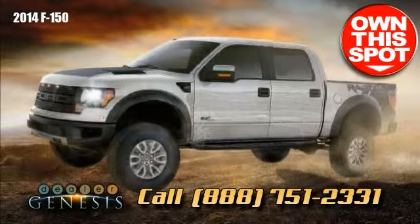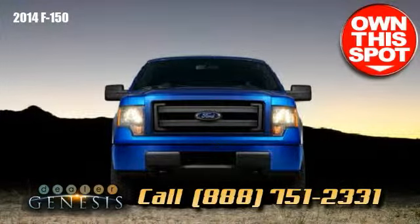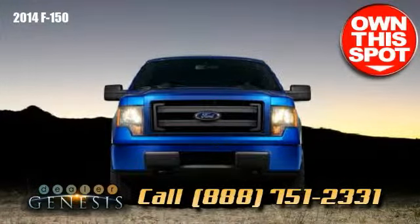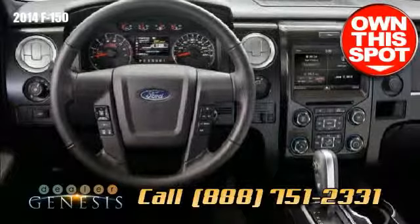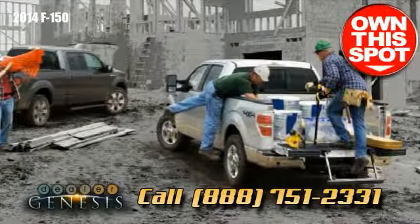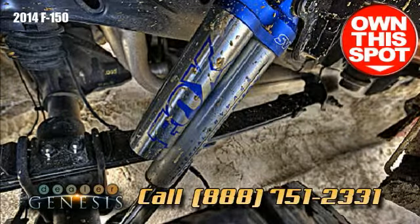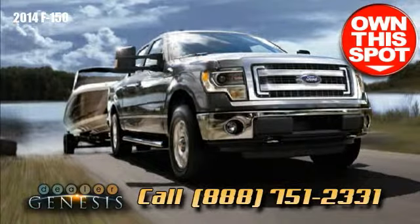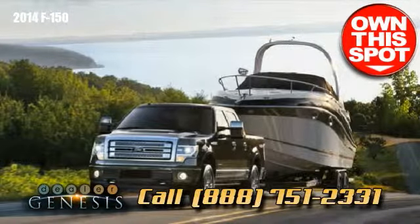The F-150 is tested in the most demanding real-world conditions to present the capability you demand without exception. Experience not only remarkable capability but control and practicality. When pulling a boat or trailer, the F-150 provides an 11,300-pound maximum trailer haul rating, in addition to customary trailer sway control (TSC) and an available factory-integrated trailer brake controller (TBC).